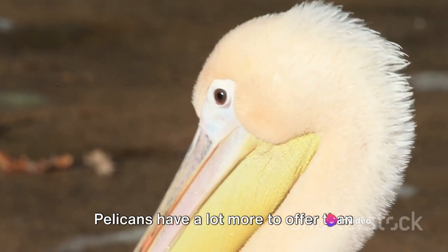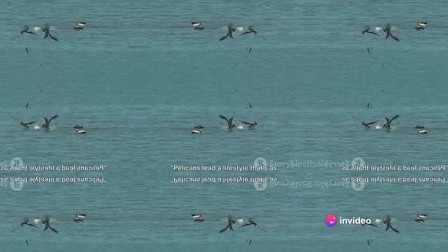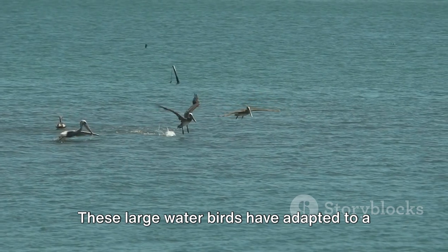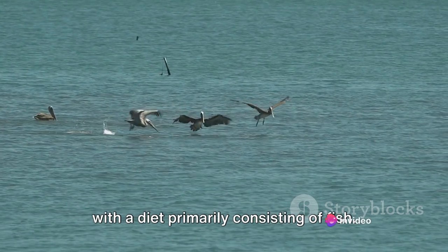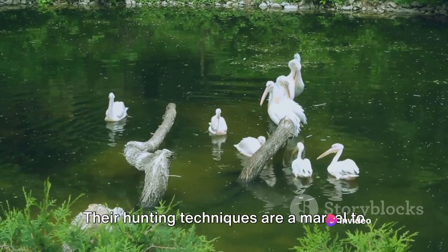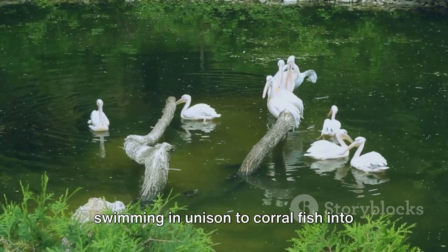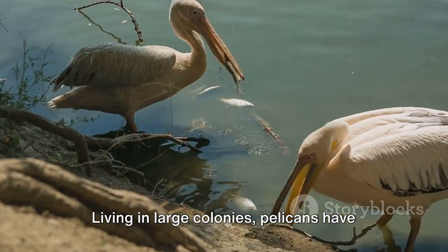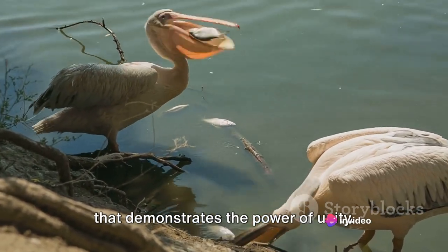Pelicans have a lot more to offer than just their peculiar beaks. Pelicans lead a lifestyle that's as unique as their physical features. These large water birds have adapted to a life that is both solitary and communal, with a diet primarily consisting of fish. Their hunting techniques are a marvel to behold, diving from great heights or swimming in unison to corral fish into shallow water for easy pickings.